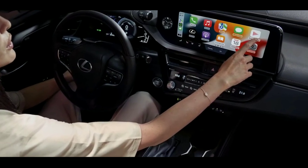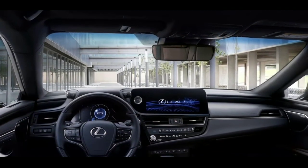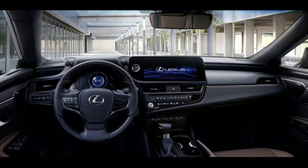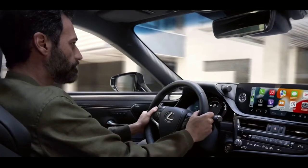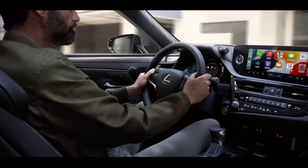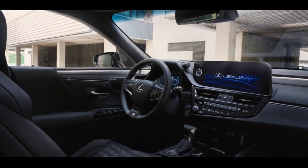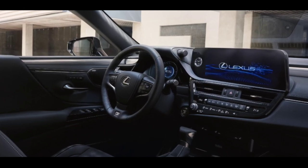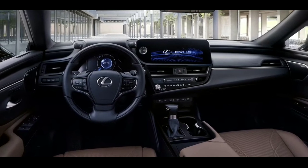To make the ES even easier to live with, the front cabin's center console has been revised. It now accommodates two cup holders and locates the wireless charger outside the console box for easier access. Where previously there were two USB ports and one auxiliary port, now there is one USB-A port for playback of high-resolution sound sources and one USB-C port for device charging. New connectivity functionalities have also been gained by upgrading the DCM.